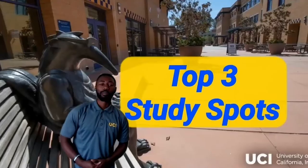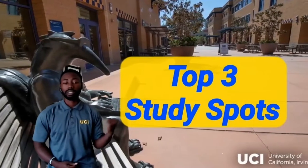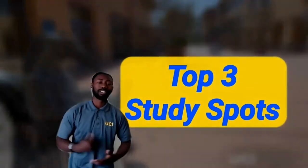Hello, your friendly transfer admissions counselors here, and today we're going to talk about the top three study spots, so let's get to it.